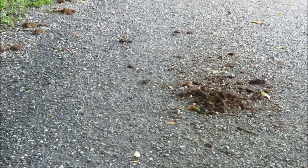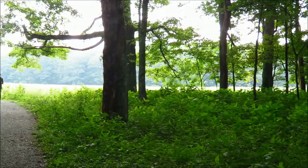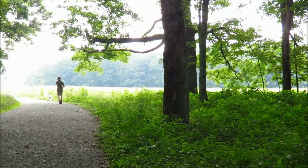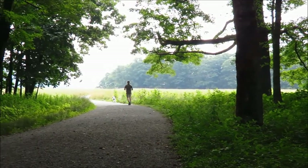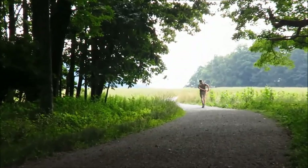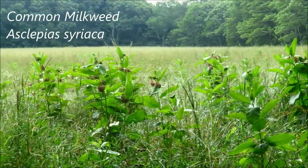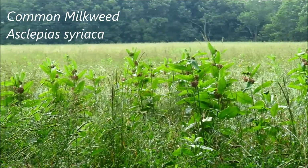You gotta watch where you're stepping here — as I said, there are horses on these trails. Here we're leaving the woods and getting into a more open meadow type habitat. Again, lots of milkweed here — that's the common milkweed.